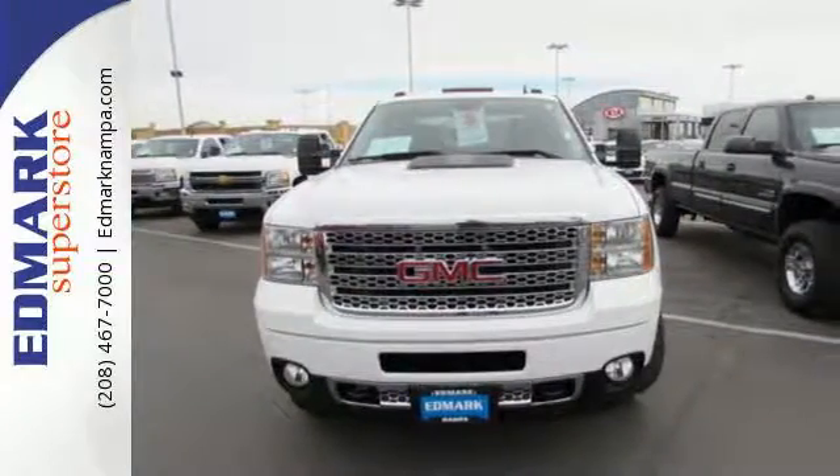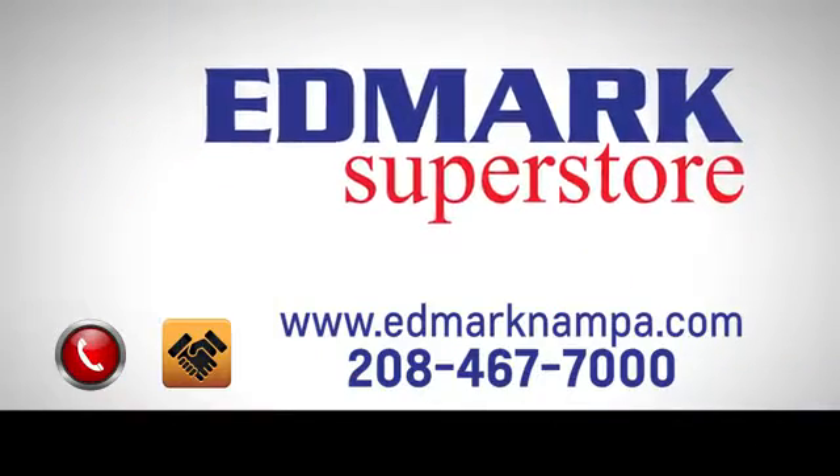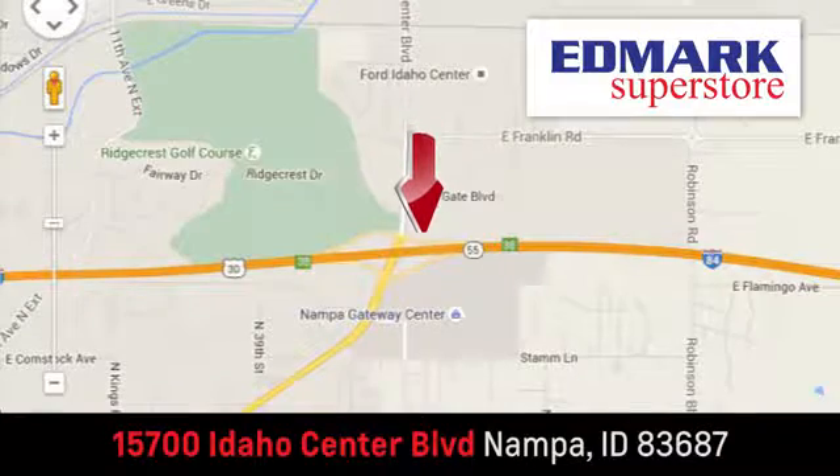Come on in today and see it for yourself. Fast, fair and fun. Give us a call or stop by. We're conveniently located in the Idaho Center Auto Mall.